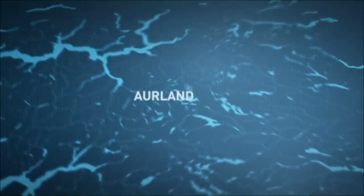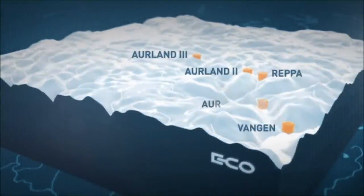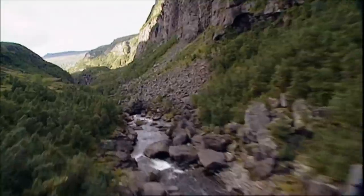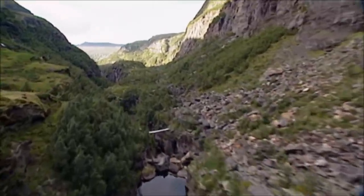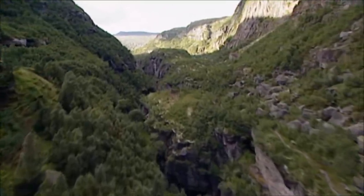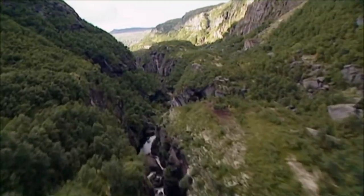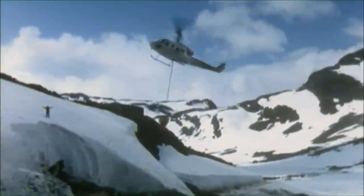The largest development project ever carried out by Ushluliswerker was at Aulan, from 1969 to 1989. There, six power stations harnessed this vast mountain area's tremendous volumes of water and huge waterfall resources. The Aulan development project stands out as a prime example of how the environment can be safeguarded despite technical challenges.